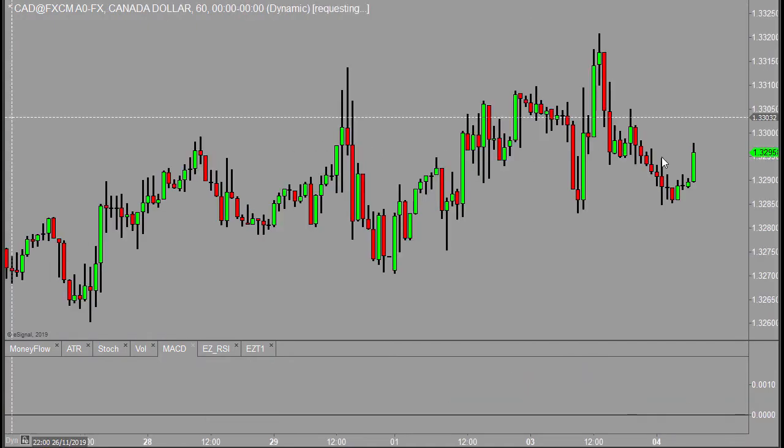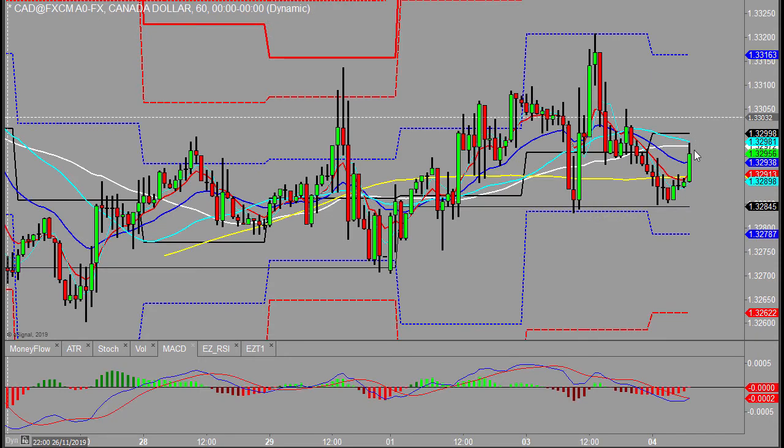Canadian dollar — briefly — maybe it's going to push back up through the daily pivot, as it may have been helped a little bit by oil and of course the softer dollar, but that may be short-lived. We'll just watch for that, but not that interested.